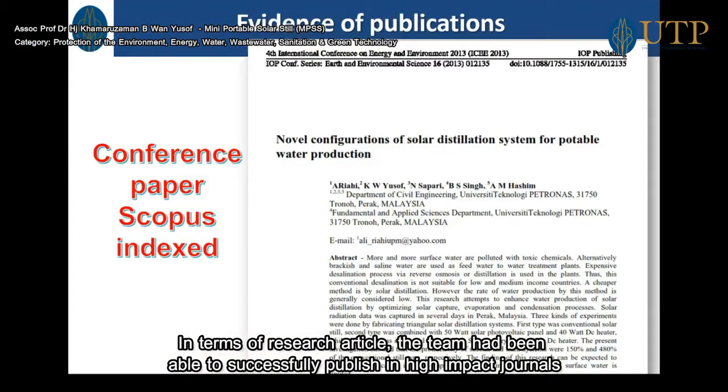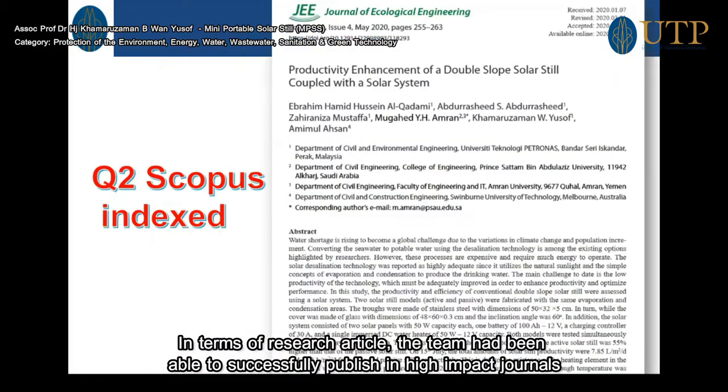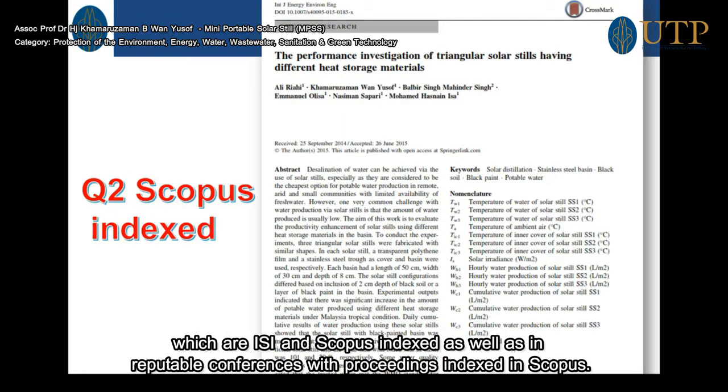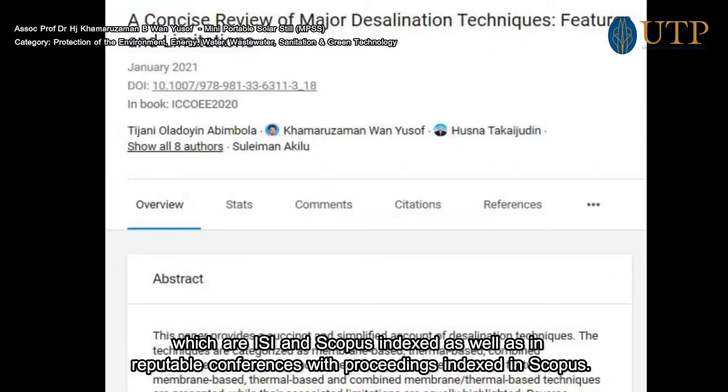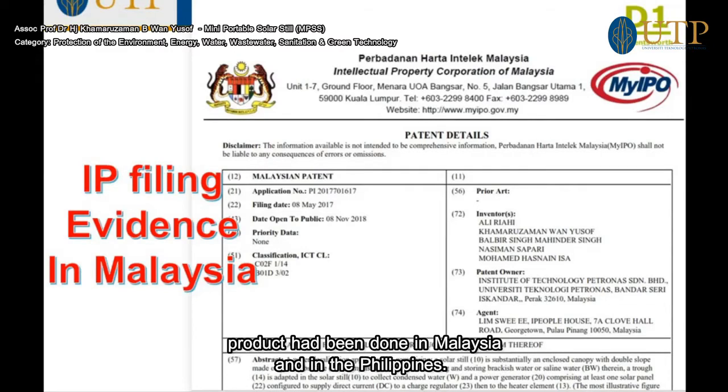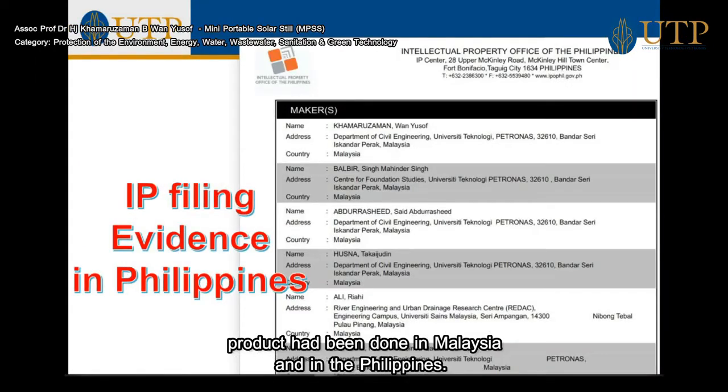In terms of research articles, the team has successfully published papers in high-impact journals which are ISI and Scopus indexed, as well as in reputable conferences with proceedings indexed in Scopus. Among the key achievements of this product is the IP filing — the intellectual property filing has been completed in both Malaysia and the Philippines.